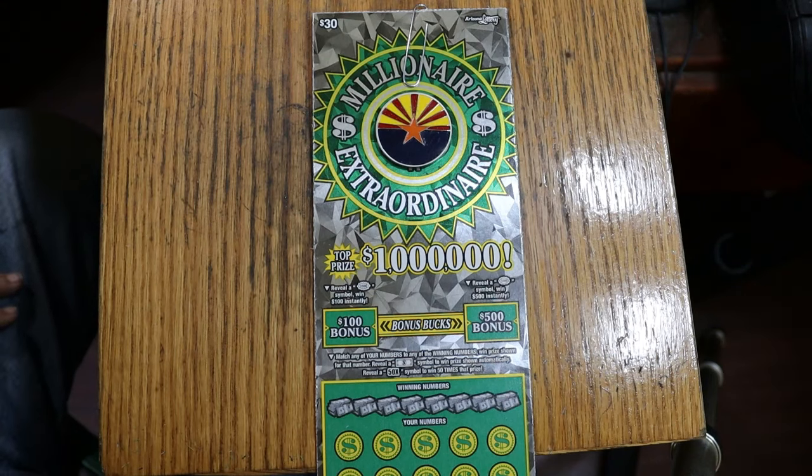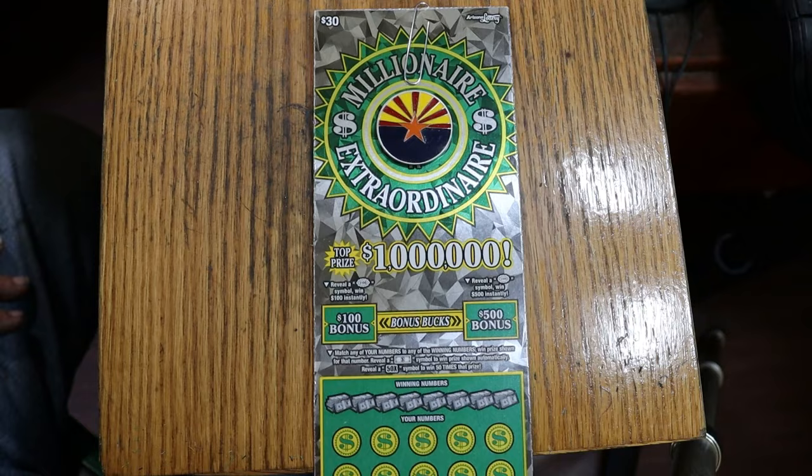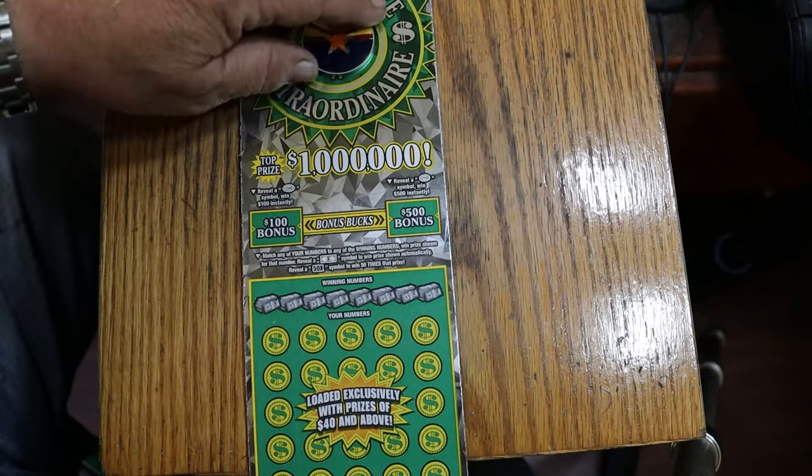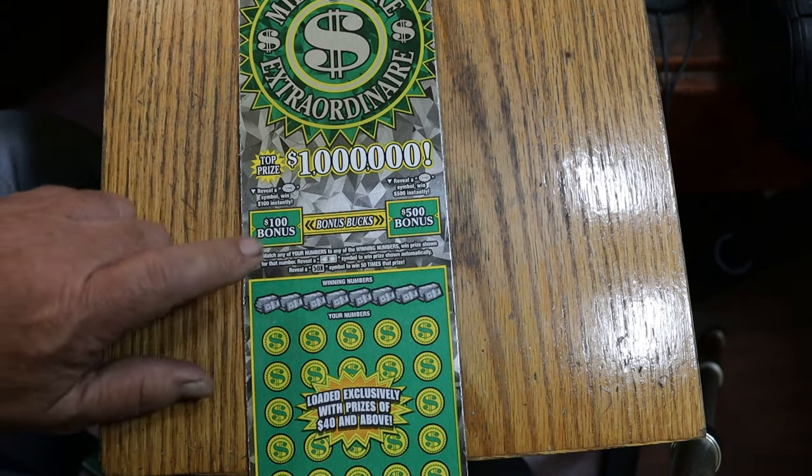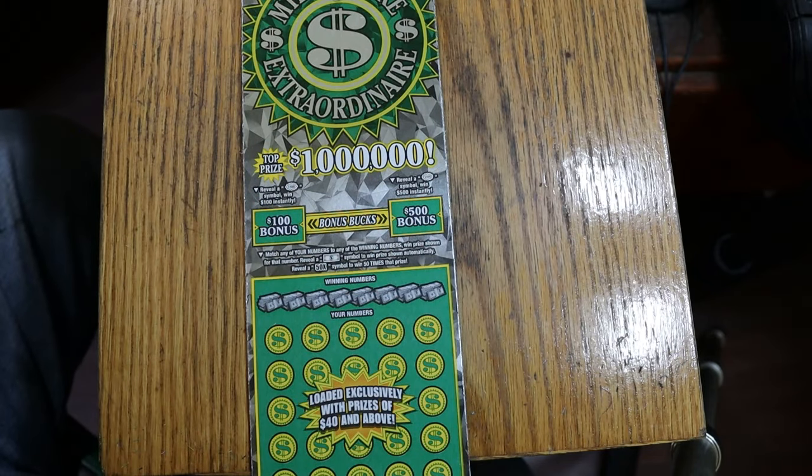What's up YouTube, AZ Scratchers, and welcome to part 3 of the full book of $30 Arizona Lotteries Millionaire Extraordinaire. It is a match-your-number game: find the winning number, find the float note, win your prize. Find the 50 times symbol and win 50 times whatever that might be. Bonuses are good for $100 and $500. Odds are 1 in 2.63. Book number is 135722, and the book has been performing about average up until now.